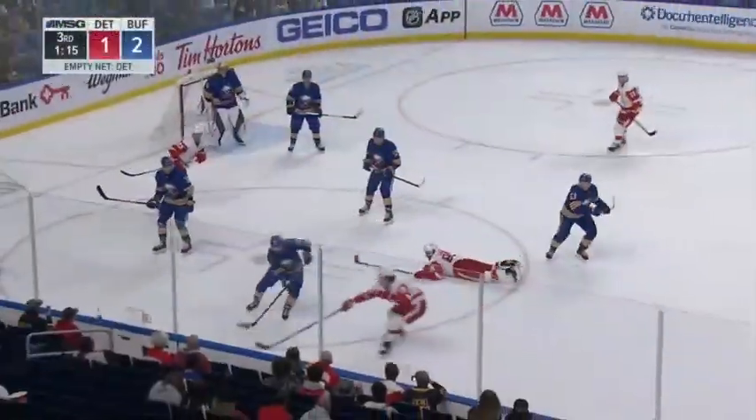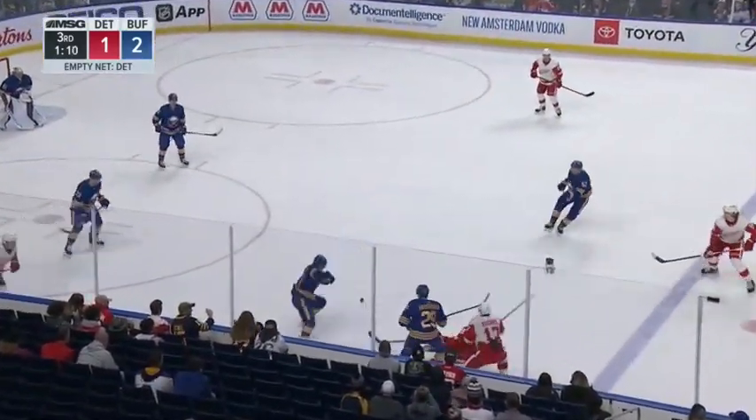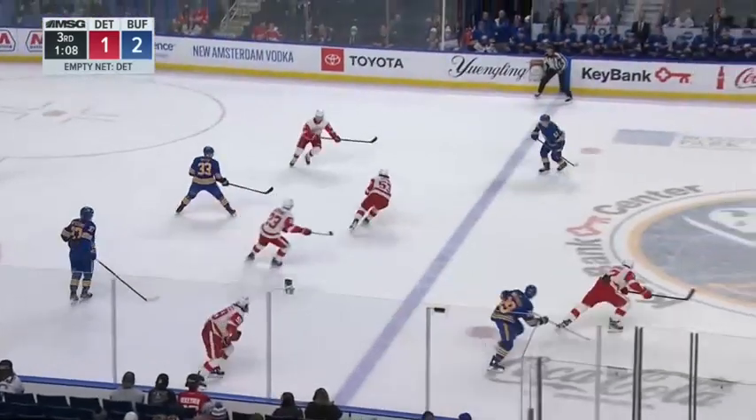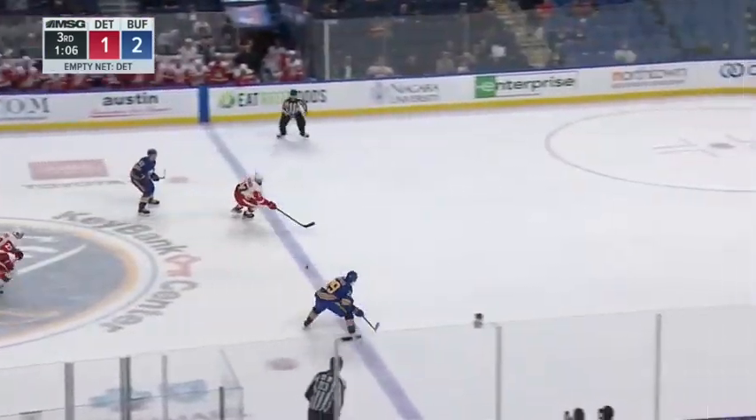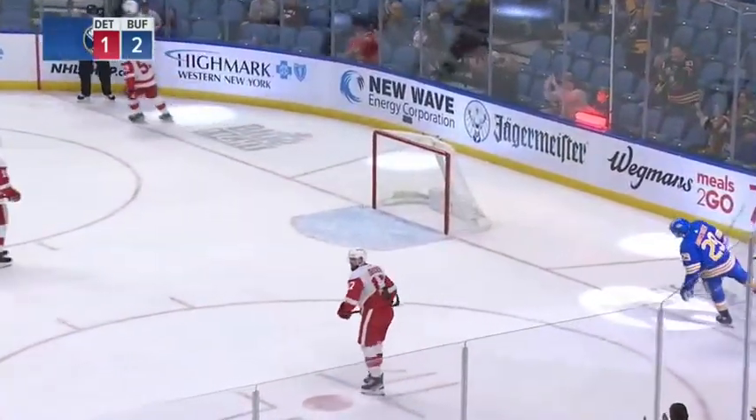He's trying to get it — Buffalo lead, Sabres in their own end trying to get it out. Enestrosa being a hound dog on the blue line here trying to get that puck out. Now it's out to center ice and Enestrosa is going to get rewarded here with an empty netter.